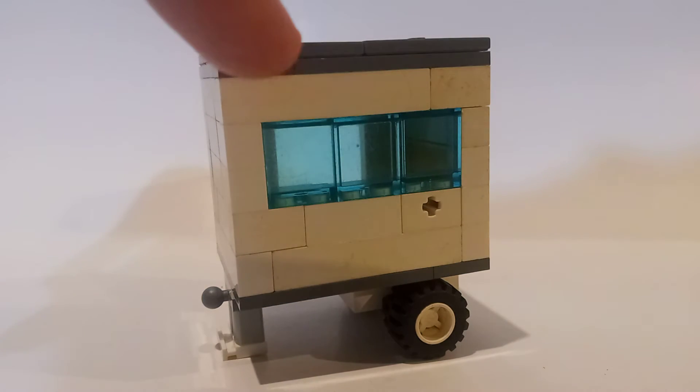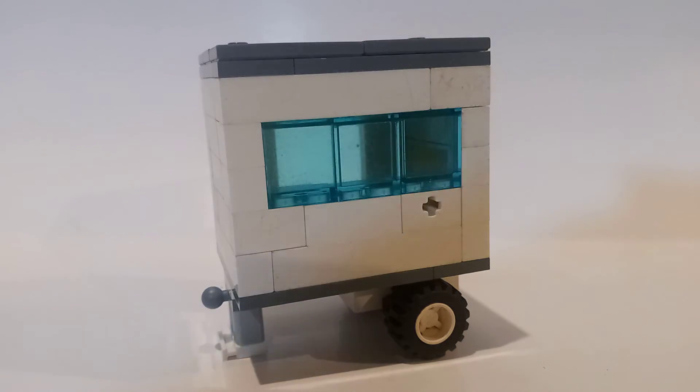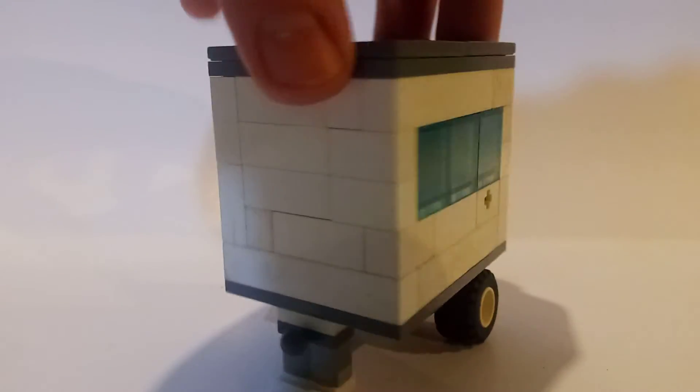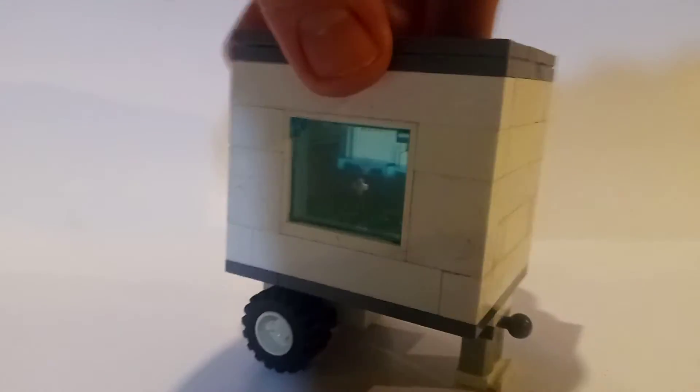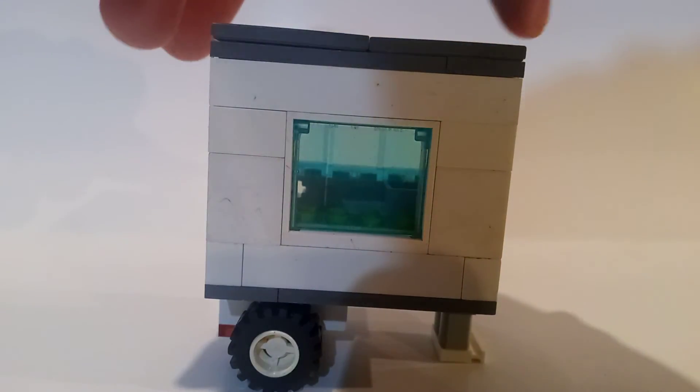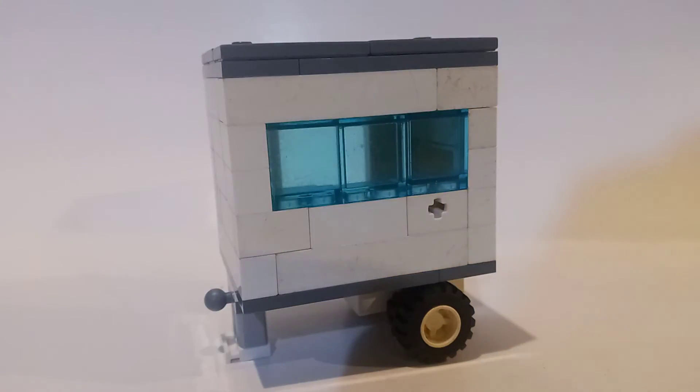You can see the windows here. The roof I tiled. And there's a hitch you can attach. There's a nice window there. And that's about it. You can see the brick with the hole in it — and that's to represent a door.